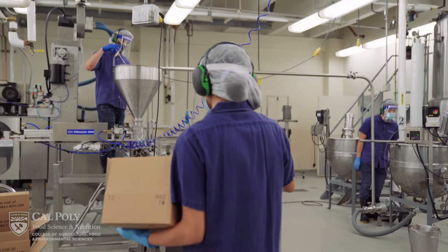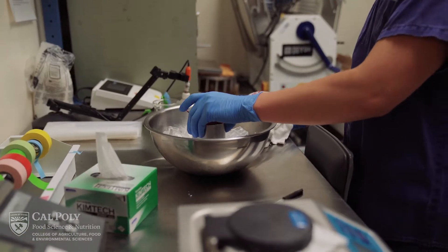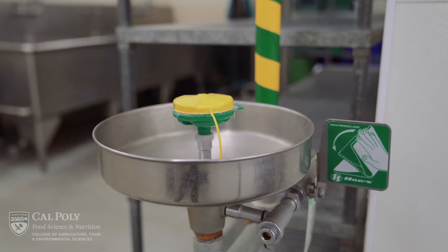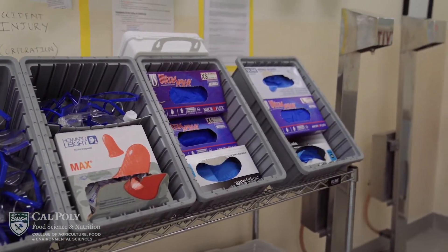As a student using the pilot plant during a lab, you can anticipate following our good manufacturing practices, which cover your attire, conduct, and health and safety. Safety is a top priority, so you will see personal protective equipment located throughout the facility.